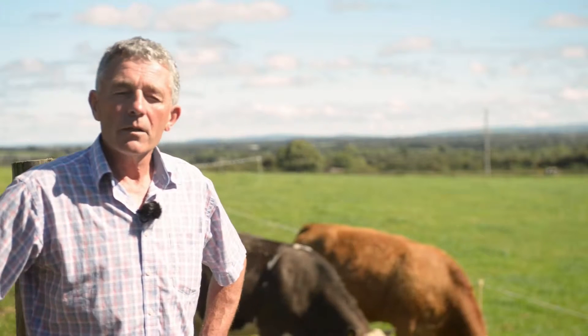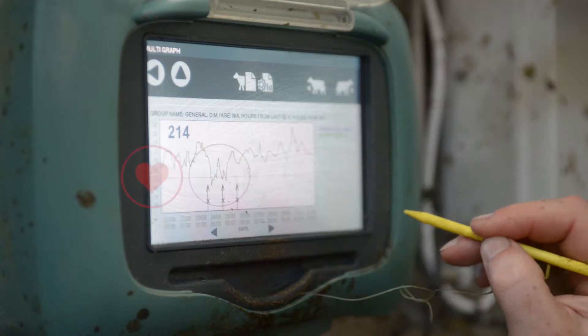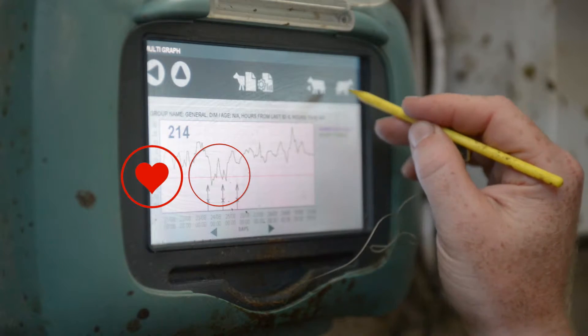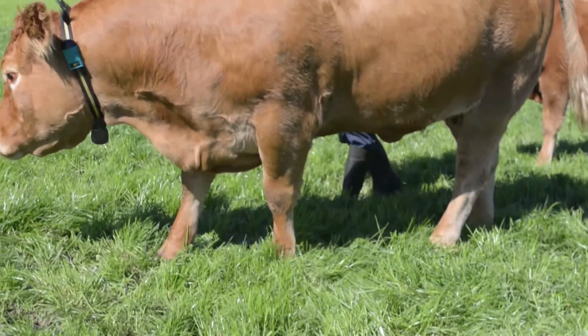The system surprised me — it will tell you if a cow hasn't had enough movement. I had a very sick cow; I saw her that morning and thought she was okay, she was lying down and I didn't disturb her. I checked later and saw this cow hadn't moved all day — she had a high temperature, and I certainly did bring her in and sorted it out.